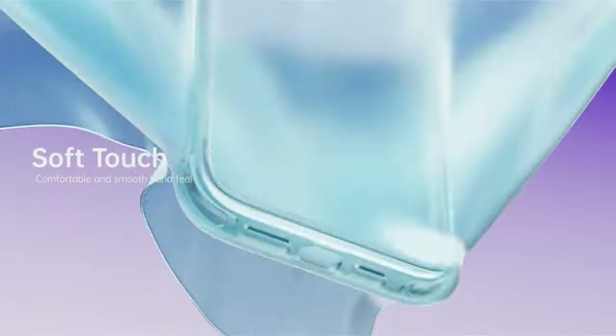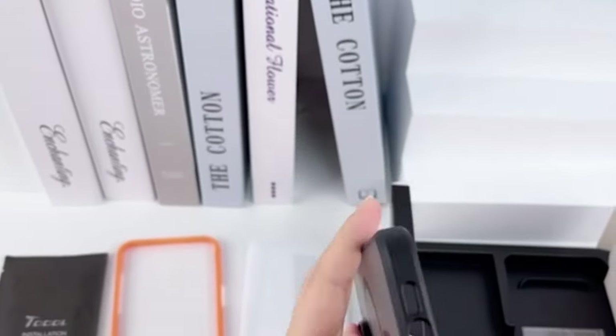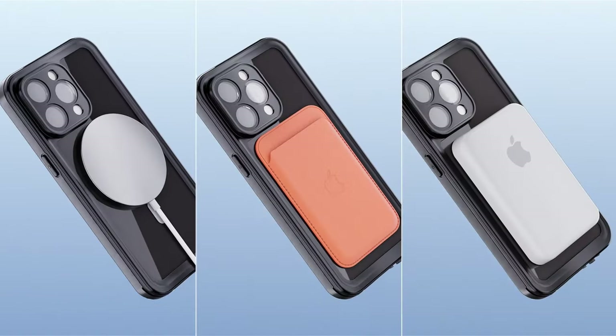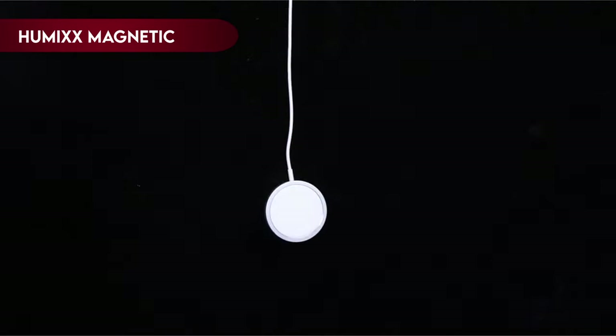In this guide, we'll explore the top iPhone 15 Pro Max cases to ensure your new device remains safe, stylish, and functional in all aspects of your life. This list is based on my personal opinion and research, and lists them based on random numbering. Let's get started. On number 10, Humix Magnetic.